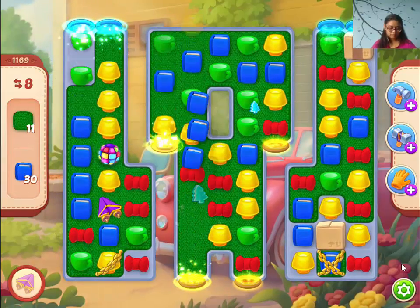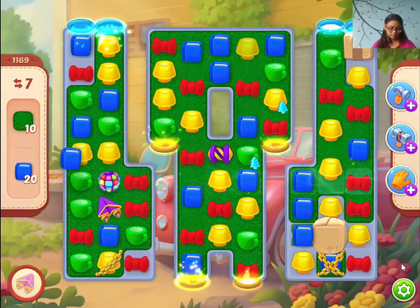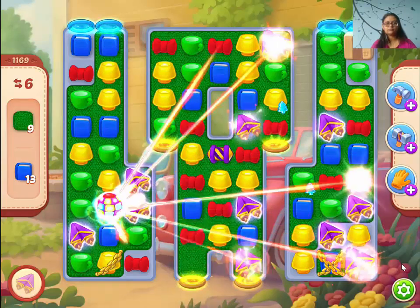Okay, we got this cover, so let's see. We have six moves.